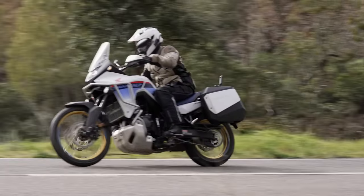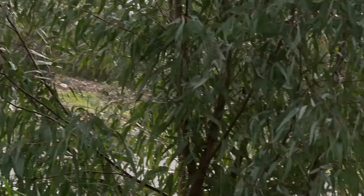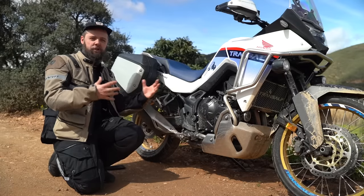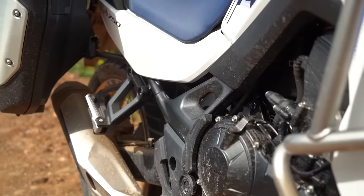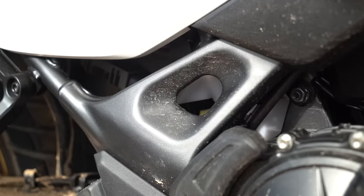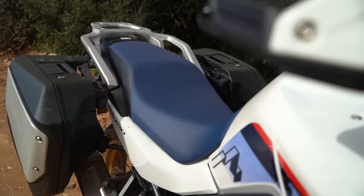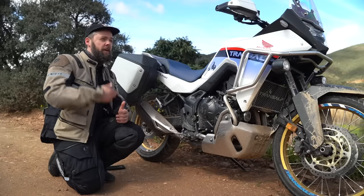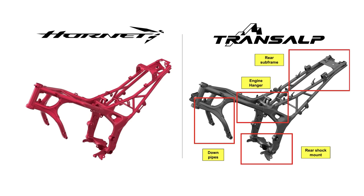There are some pretty significant adaptations required to make this bike fit for purpose for adventure riding and adventure touring, starting with the frame. It's been beefed up a little to withstand heavier impacts you're more likely to encounter off-road, and they've also made the subframe longer and wider - a lot more substantial - for carrying a passenger and luggage, and giving you more space and comfort for doing bigger miles in the saddle.